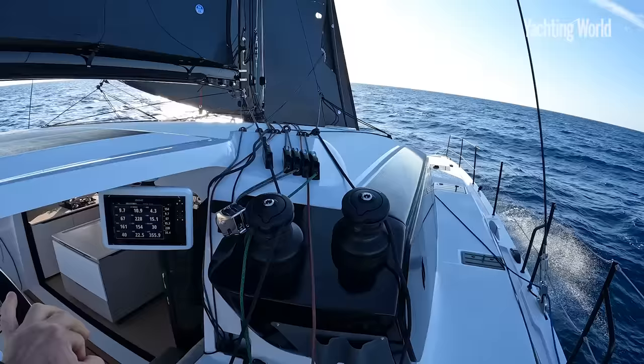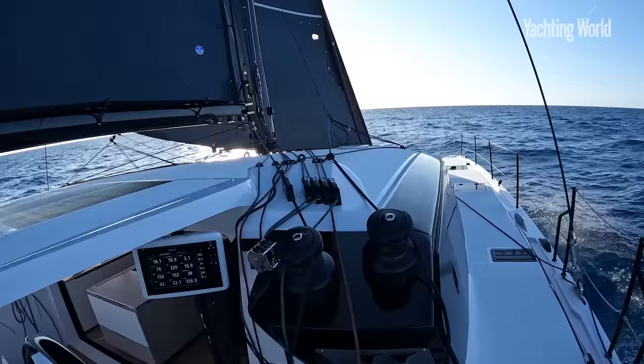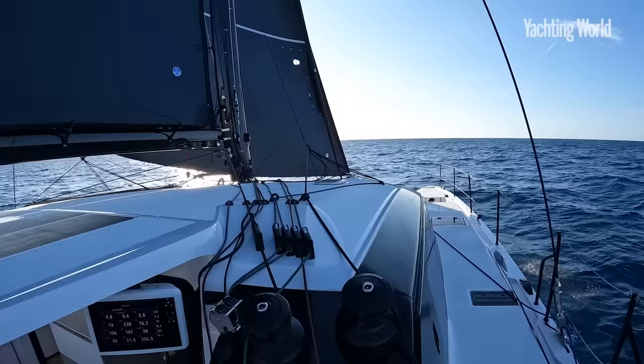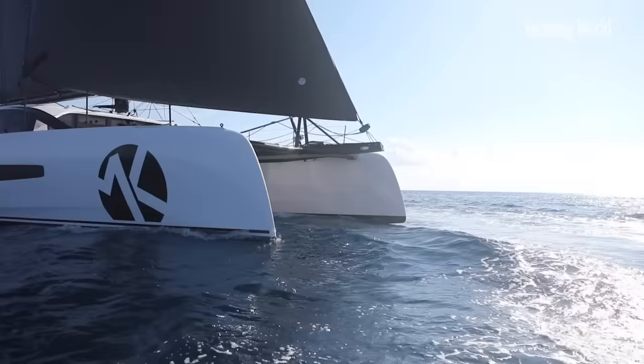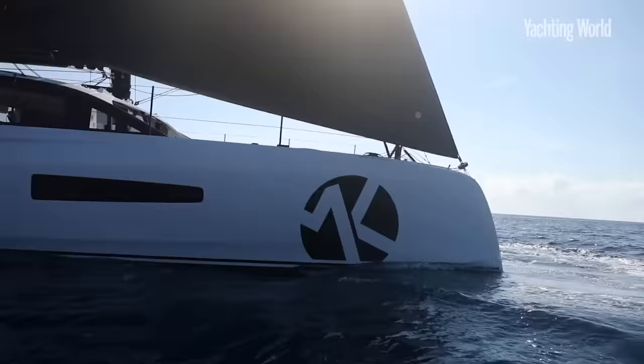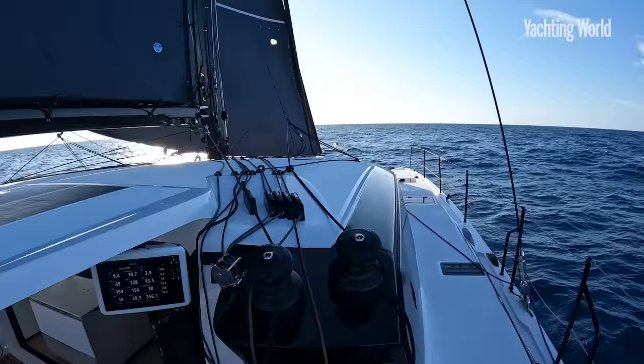We were slightly underpowered with the self-tacking jib before in this average 15 knots, especially when the sea state slows us. So we've now got the big genoa out, and the bridle system they have for it means you can sheet it nice and far inboard — we're still making 35 to 40 degrees to the apparent wind angle. But the speed is now nine and a half to ten knots going upwind, which is pretty respectable really.